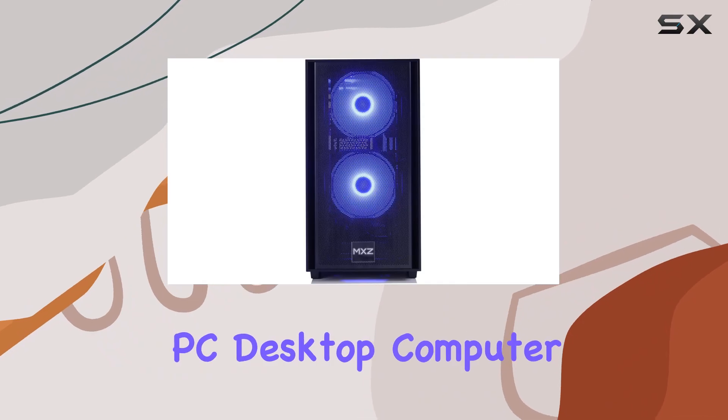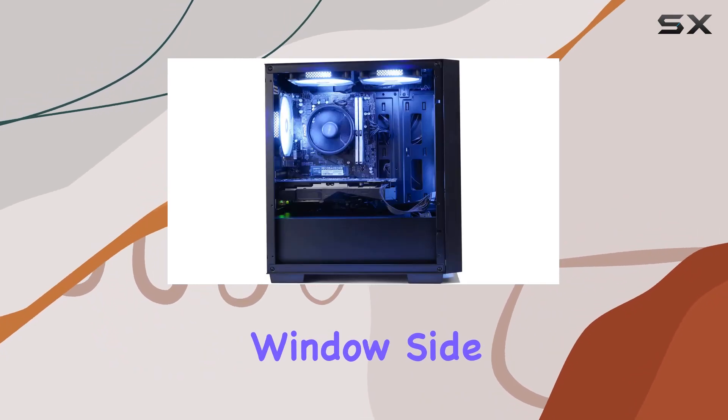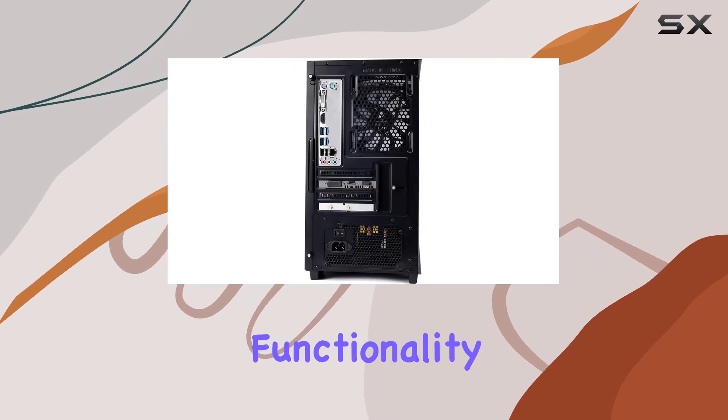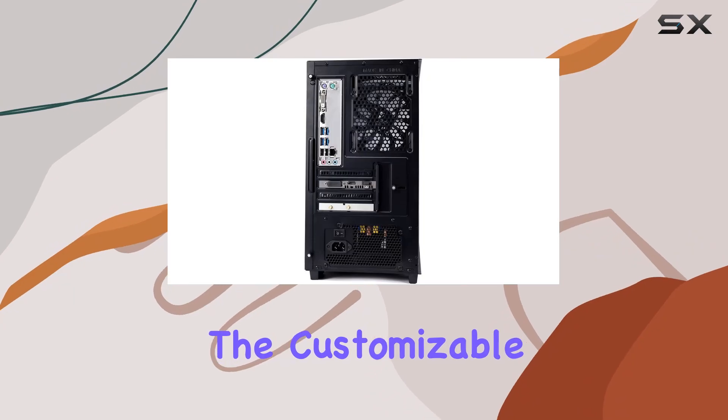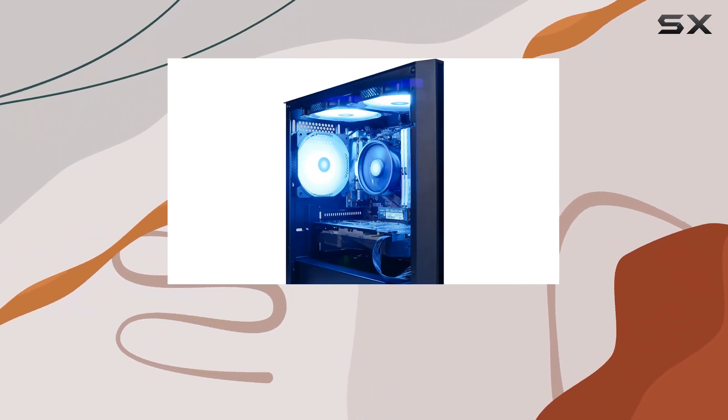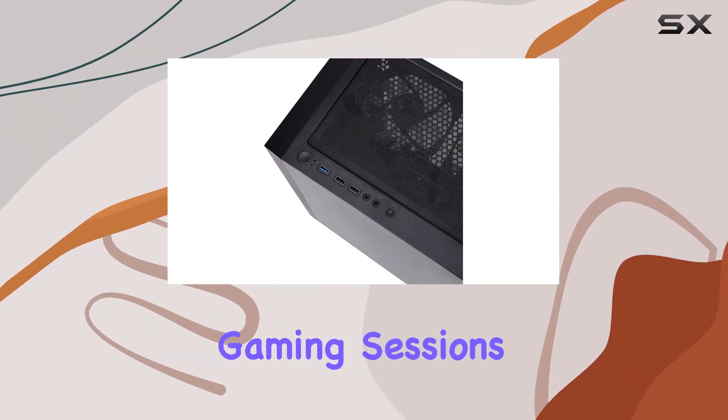Design-wise, the MXC Gaming PC desktop computer features a sleek windowed side case panel and 6 RGB fans, providing both aesthetics and functionality. The customizable RGB lighting adds flair to your gaming setup, while the efficient cooling system ensures optimal thermal performance during intense gaming sessions.